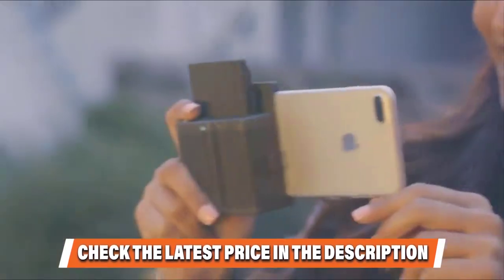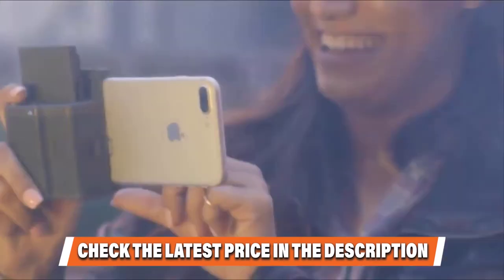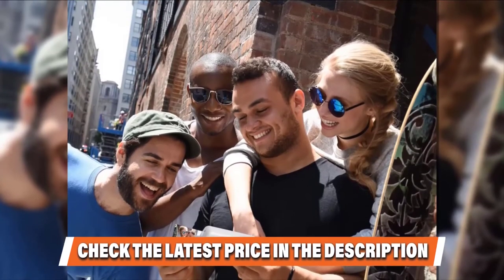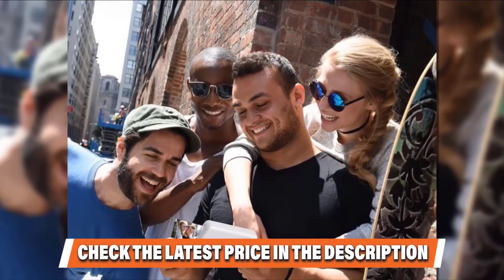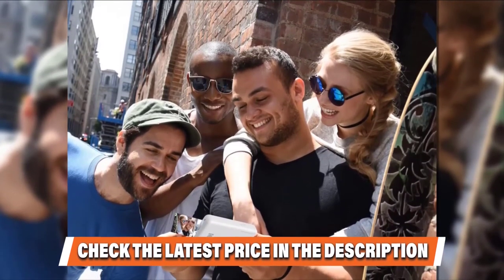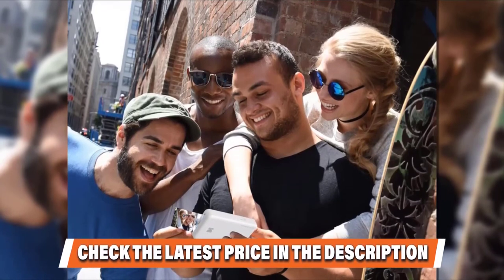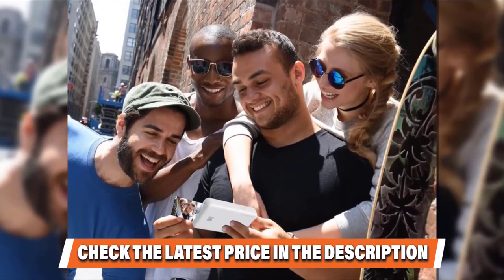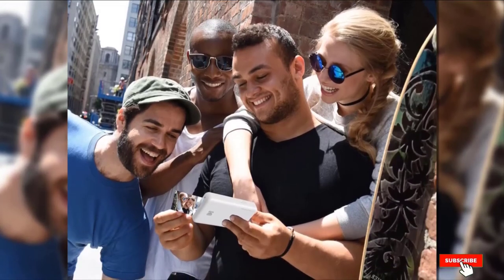With the app, you can easily crop, edit, and add filters to your photos. It brings the same high-level performance as its predecessor in a significantly smaller package. Overall, Kodak Mini 2 offers quality over speed. It's a superior printer that produces excellent images with a more affordable price tag than rivals.